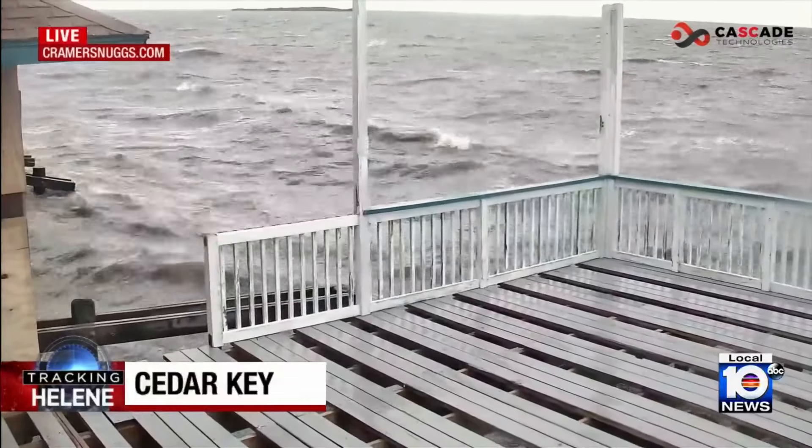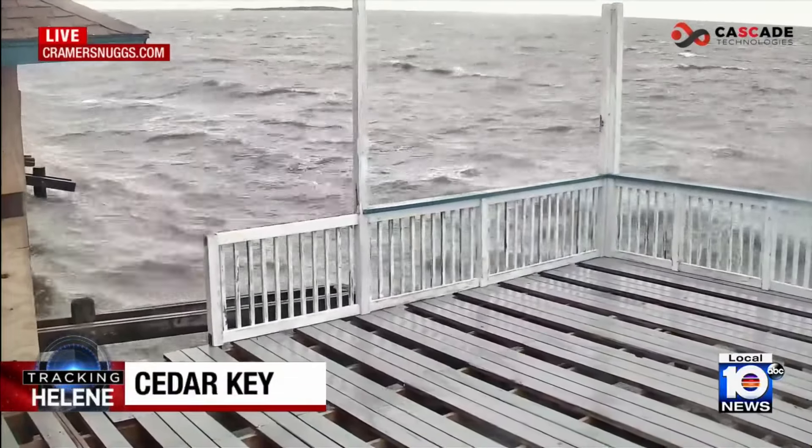A live look right now at the conditions in Cedar Key. You can see the water rising and the wind gusting at this hour. It is going to get worse in this area.